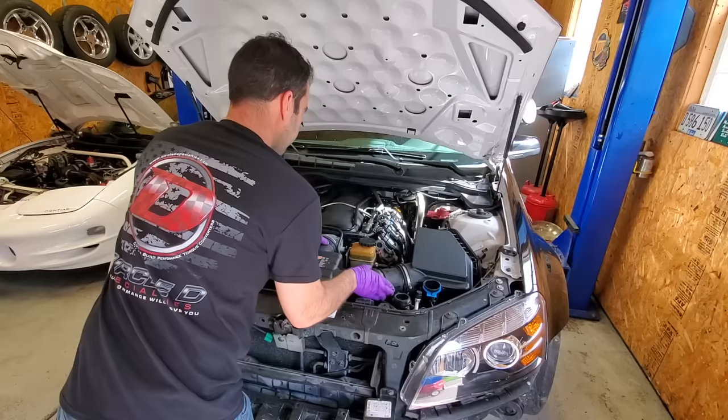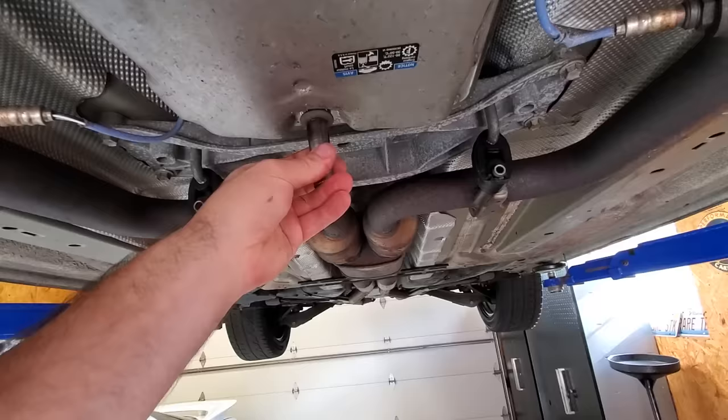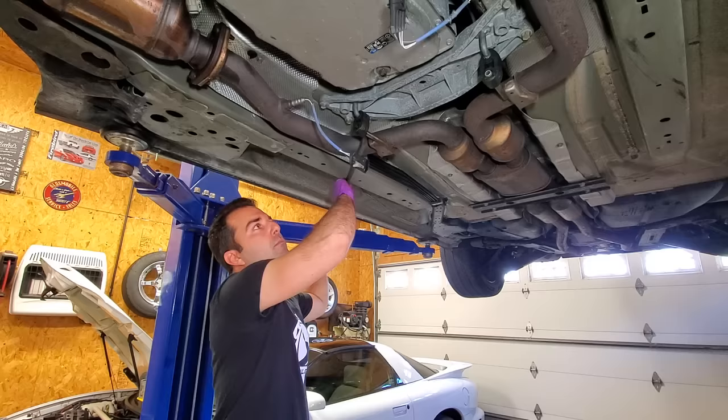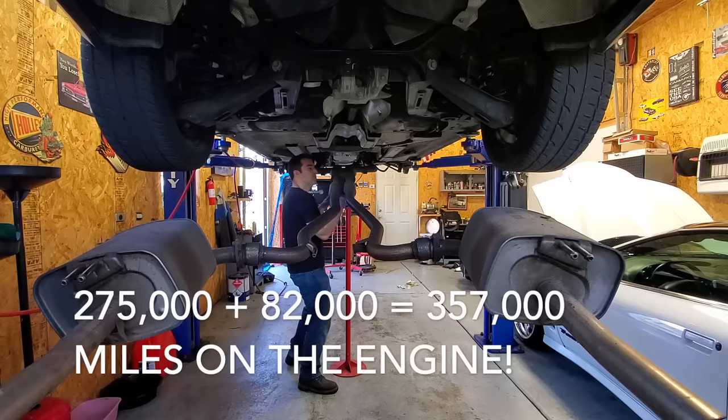Most people don't pay attention to idle hours, but to put that into context, one hour of idling is equivalent to about 33 miles of driving. So in other words, the Caprice had accumulated the equivalent of 275,000 additional miles of wear to the engine, outside of the 82,000 miles that it was driven — undoubtedly very hard.